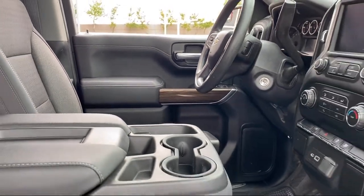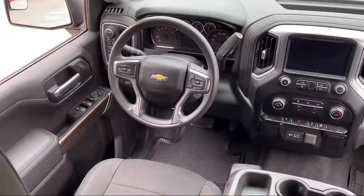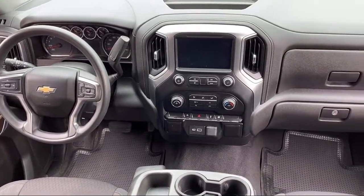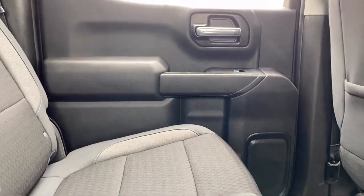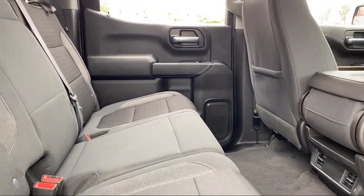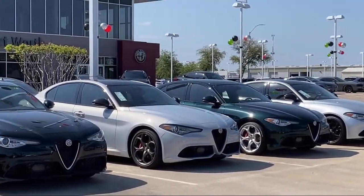Here at family-owned Alfa Romeo of Fort Worth, we have the best people showing the best selection in order to be the best in Dallas-Fort Worth. Our team is fully factory certified on Alfa Romeo and we pride ourselves on providing exceptional service and fantastic cars in a family-friendly atmosphere. We have the right inventory at the right price to help fit your needs, so you're sure to find the right vehicle here at Alfa Romeo of Fort Worth. Give us a call or stop by today.